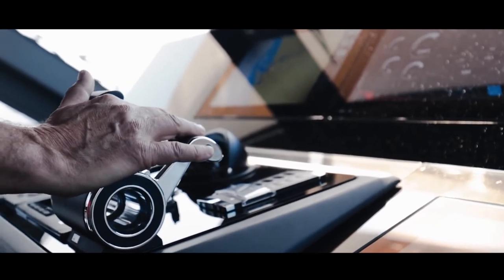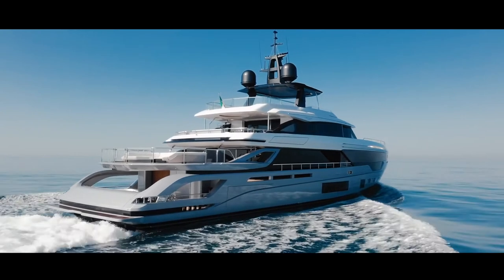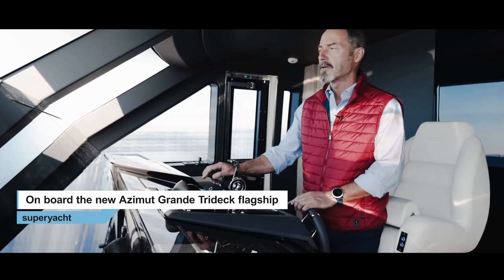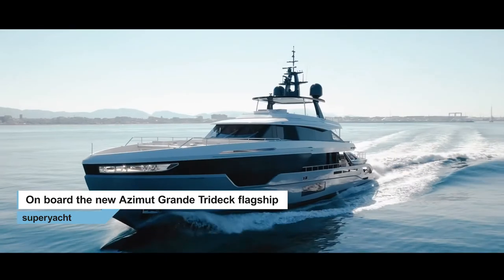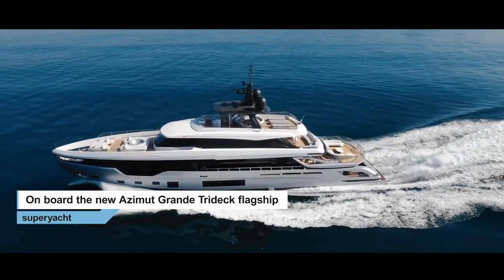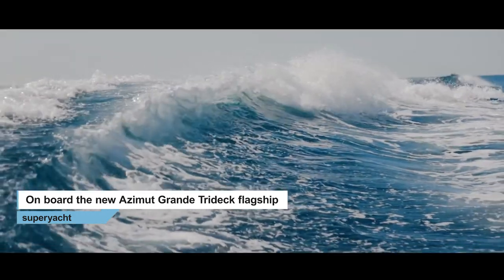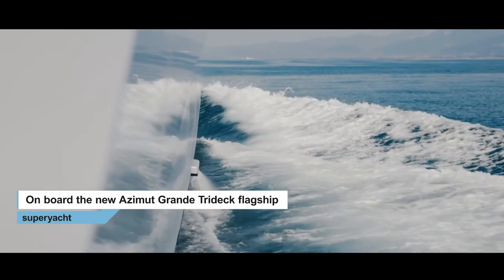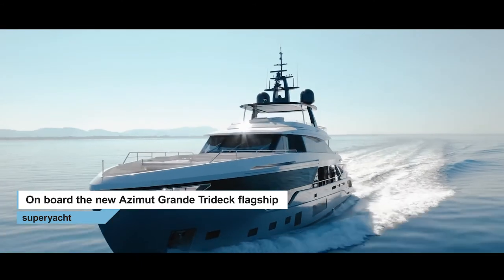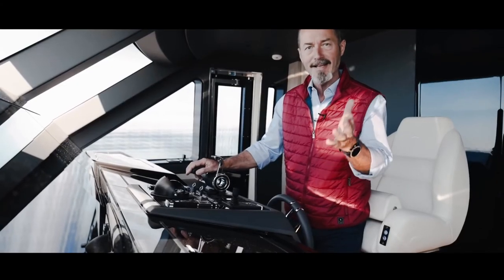Like other models in the Azimut range, the Tridec uses carbon fiber for the superstructure to keep weight down and the center of gravity low. With 2,600 horsepower MTU engines she has a top speed of 24 knots and a cruising speed of 21 knots, although there is the option of smaller 2,400 horsepower MTUs whereby you lose around one knot of top speed. With 23,000 liters of fuel, at a fast cruising speed of 19 knots she has a cruising range of around 700 nautical miles, but at long-range speed of around 12 knots she almost triples that to 1,800 nautical miles.